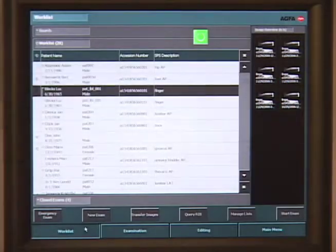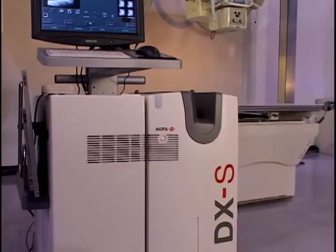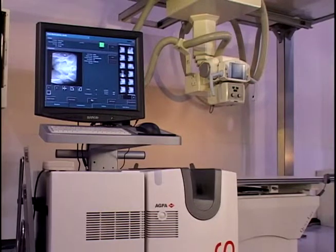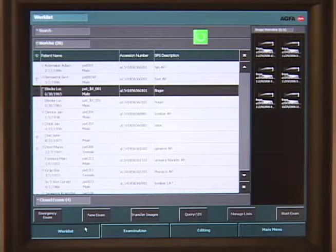With the Direct system, the x-ray control panel is integrated with Agfa's NX workstation, providing one user interface and a single-step anatomical procedure selection. Using the 19-inch touchscreen interface, the technologist can control both patient information and exposure parameters.